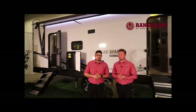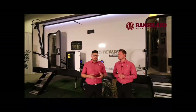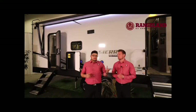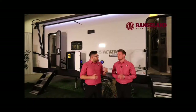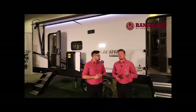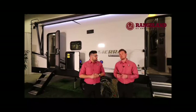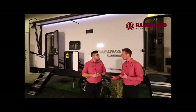We're going to take you through some construction and specs on this coach. The Sierra is built with an aluminum framed, block foam insulated, vacuum bonded wall. They carry some of the best insulation values in the industry. One of the big construction points with Sierra — and what they just introduced this year — is the full enclosed armored belly, which is called Road Armor.